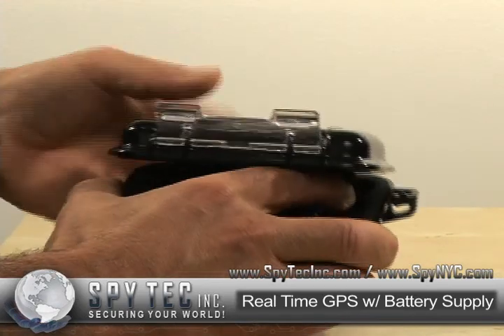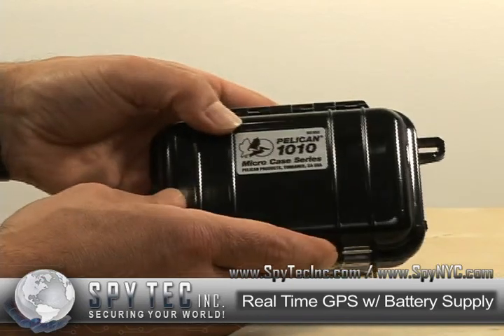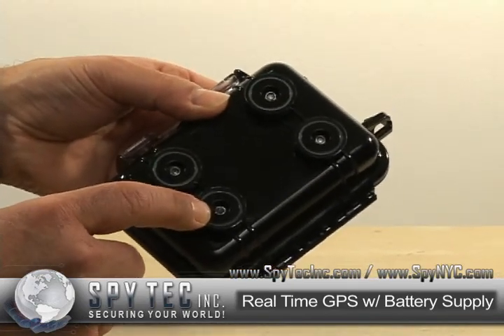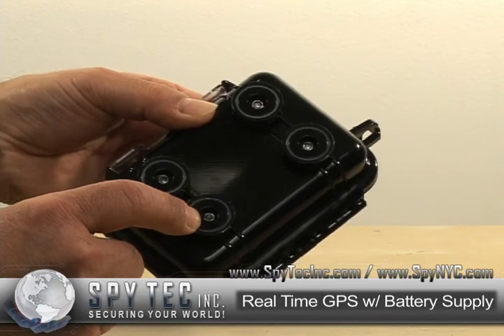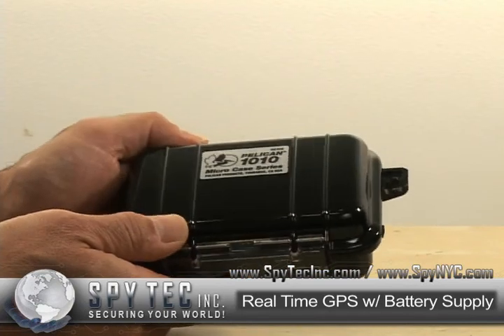Place the tracker inside the weatherproof Pelican case. And with the four commercial powerful magnets, attach it to a vehicle or an asset, or place it inside.